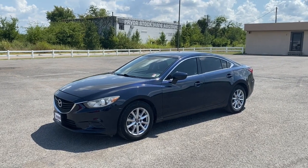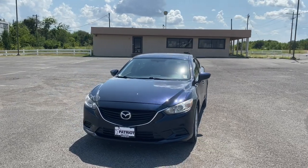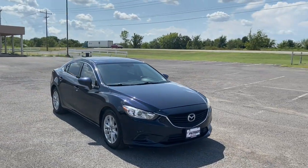Here is a wonderful 2016 Mazda 6. With less than 80,000 miles on the odometer, this vehicle stands out from the rest.